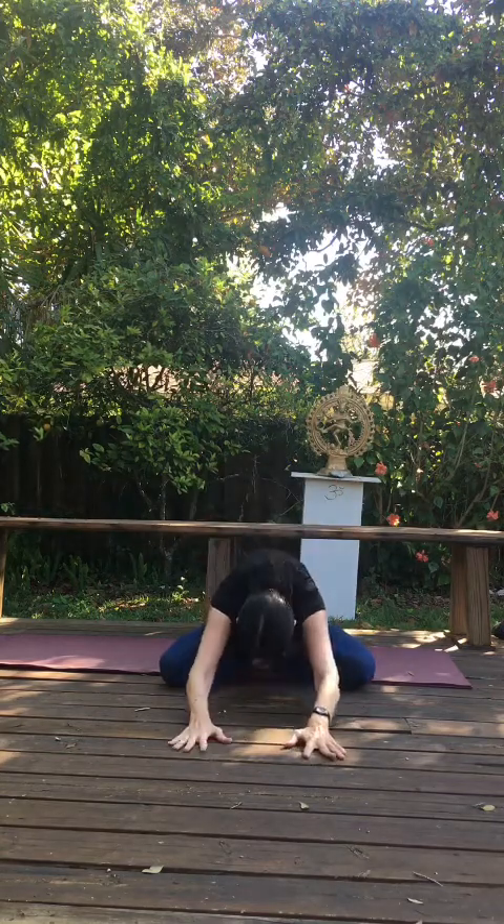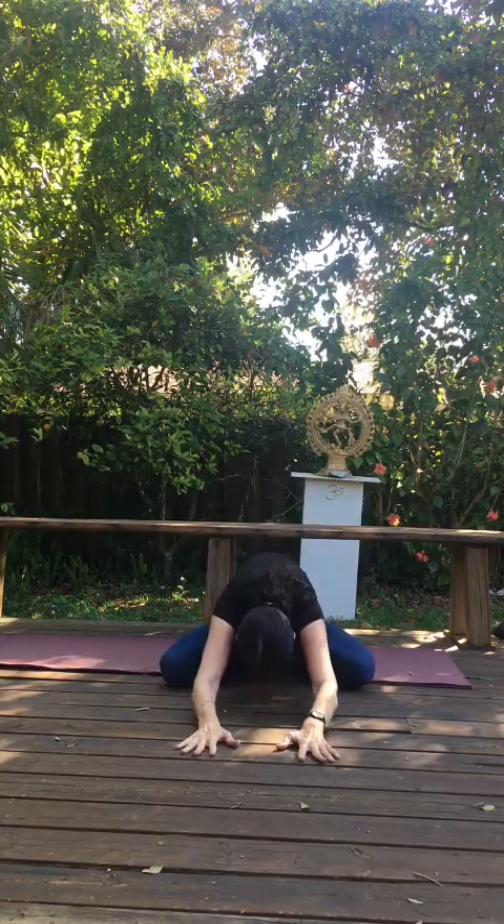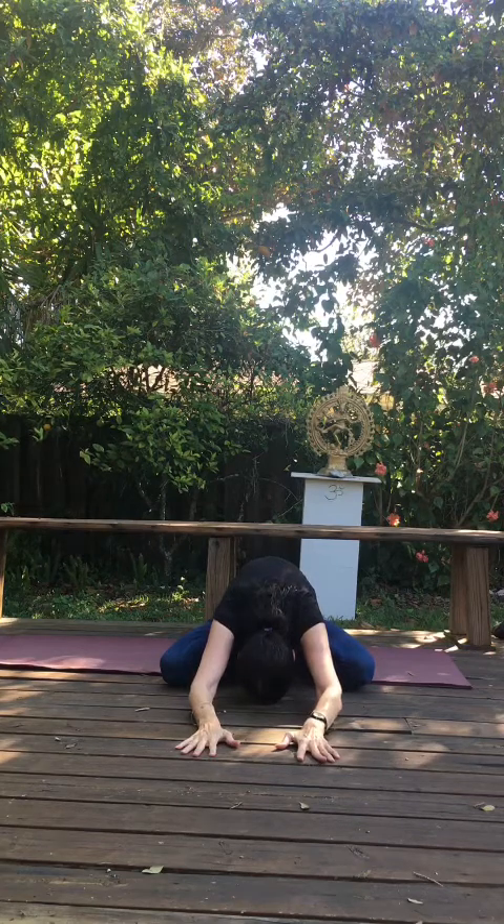Let's take a deep inhale now and reach up high. Exhale, fold forward and down — we're just warming up here before our standing poses. Just reach forward and down. Don't overdo. Breathe.